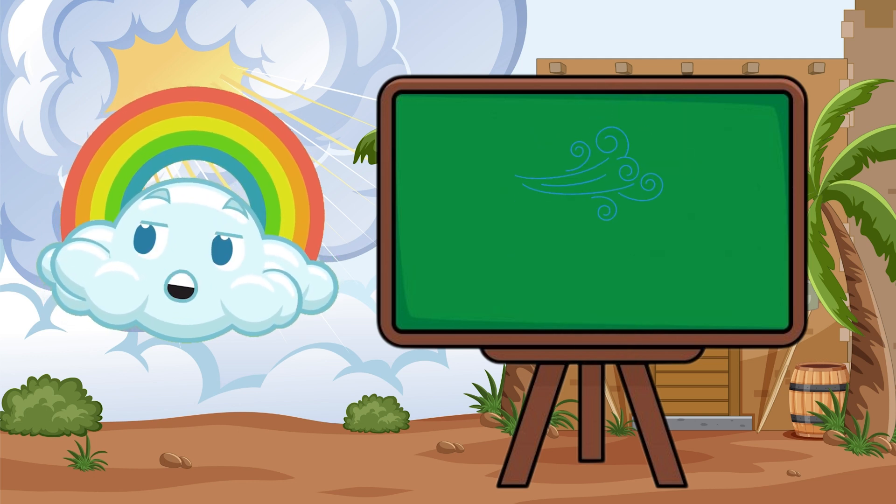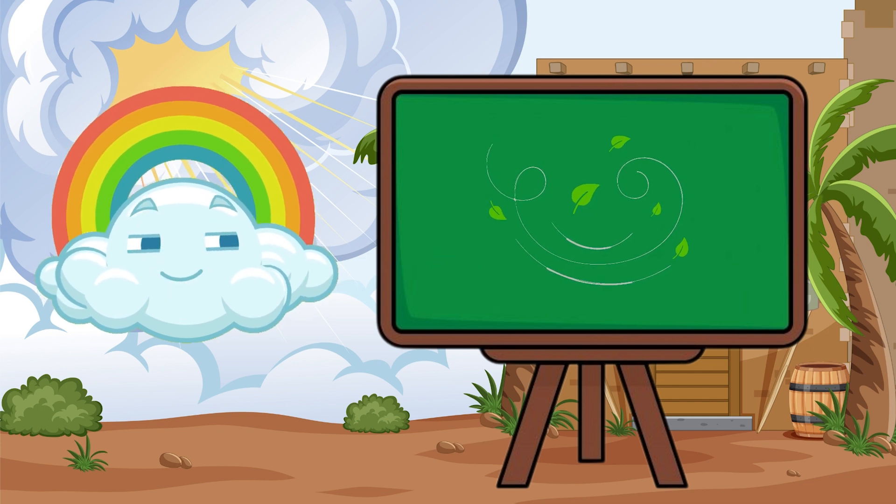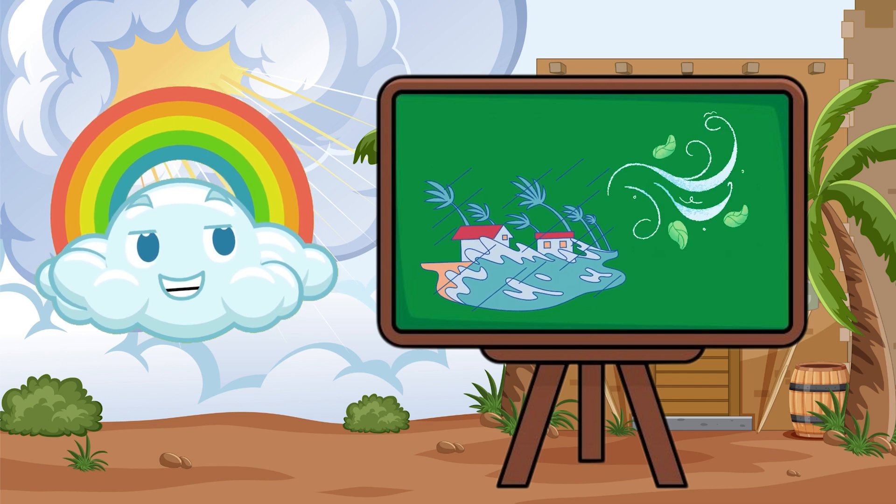Big winds blow across the sea and help ships travel. Tiny winds can make tree leaves dance. Strong winds are called storms, and very gentle winds are called breezes.